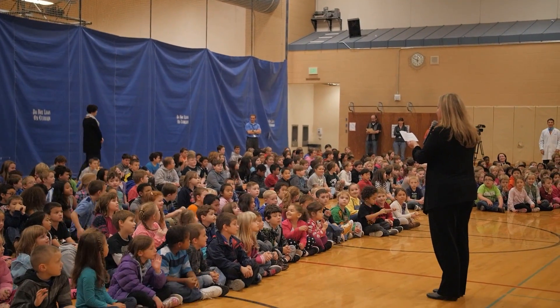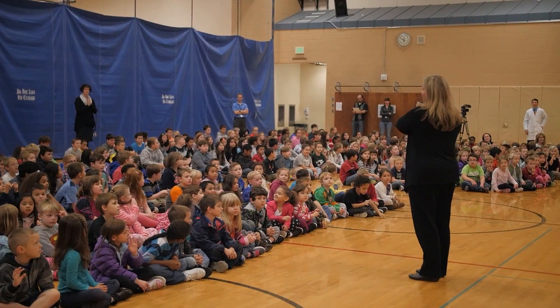Let's welcome Jeff and his science magic with a big round of applause. I'm Jeff Evans and welcome to my science magic assembly. Whether you're looking for a STEM program, a science fair kickoff, or a grand finale for your school science fair, this is a great way to do it.